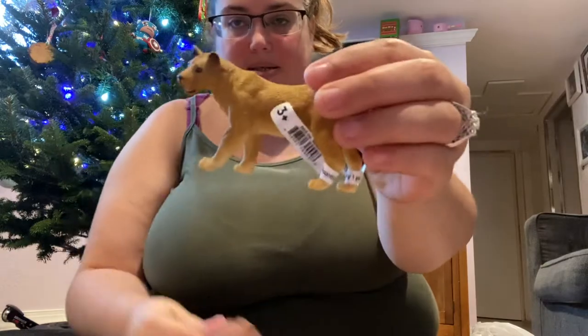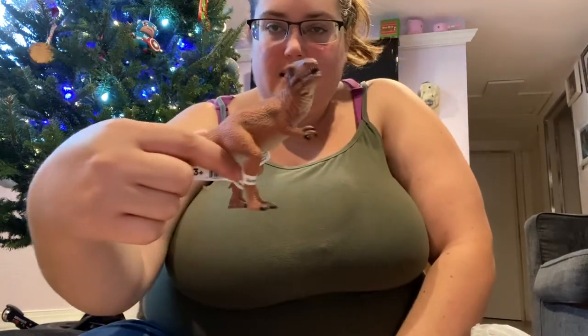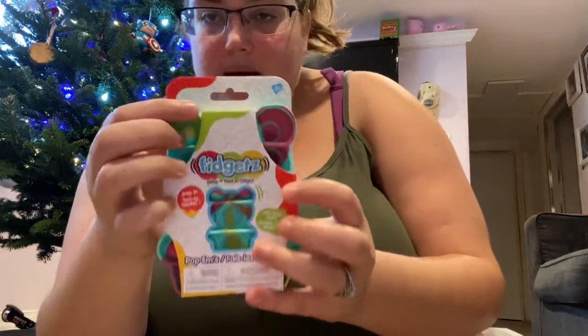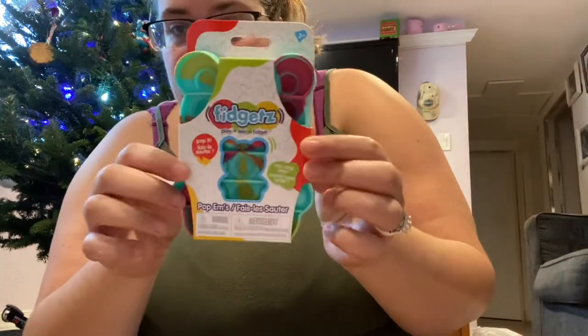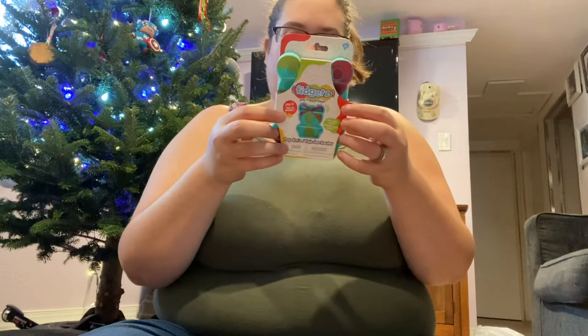I got him these little figurines — a little lion and a little dinosaur. Those are going in his stocking. And then I got him a little fidget puppet. It's like a little bear. I figured he would like that to play with in the car. Can't guarantee it — we'll see what he does with it.